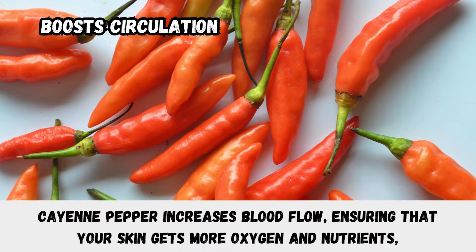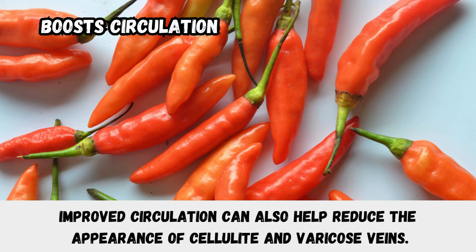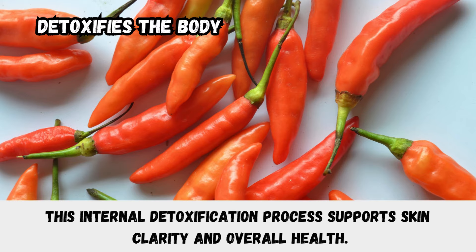Cayenne pepper boosts circulation by increasing blood flow, ensuring that your skin gets more oxygen and nutrients, giving you a natural, healthy glow. Improved circulation can also help reduce the appearance of cellulite and varicose veins. It also detoxifies the body — cayenne pepper stimulates the lymphatic system, helping your body flush out toxins. This internal detoxification process supports skin clarity and overall health.